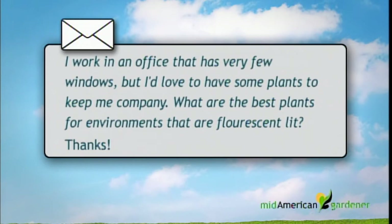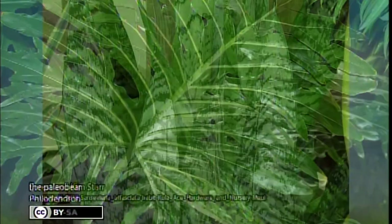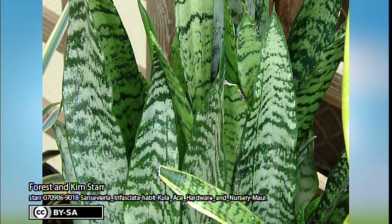That brings up another question: what can she have at the office that would tolerate low light? Lisa also asked about being in an office with few windows but wanting some plants for company. This is a philodendron — a larger-leafed one that would need to be on the floor. There's also a heart-leaf philodendron that does well in low light, and snake plant — also called mother-in-law's tongue — which is a tall narrow plant. There's also a form called bird's nest that would sit on a desk very nicely.